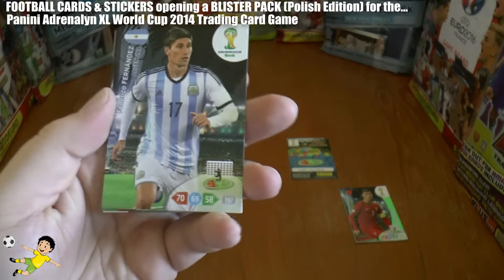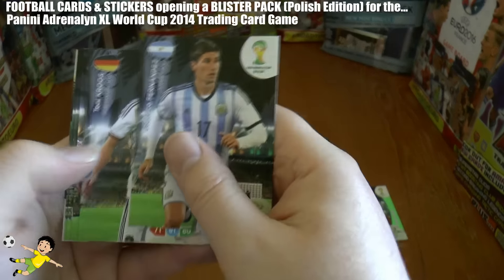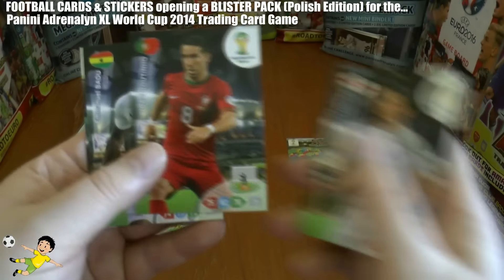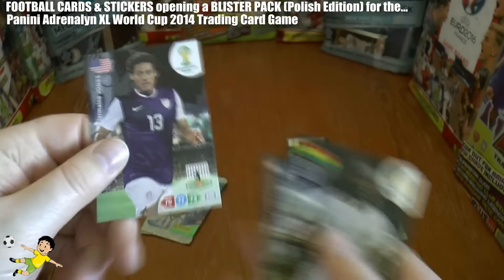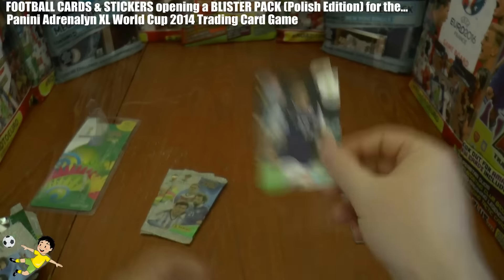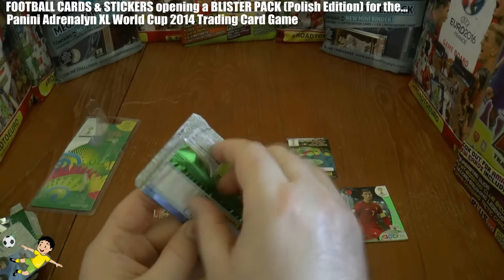Second pack: we get Federico Fernandez — the Swansea centre back — Tony Cruz, Frank Lampard, Moutinho, Badu, and finally Jermaine Jones — JJ from the USA. Third pack.